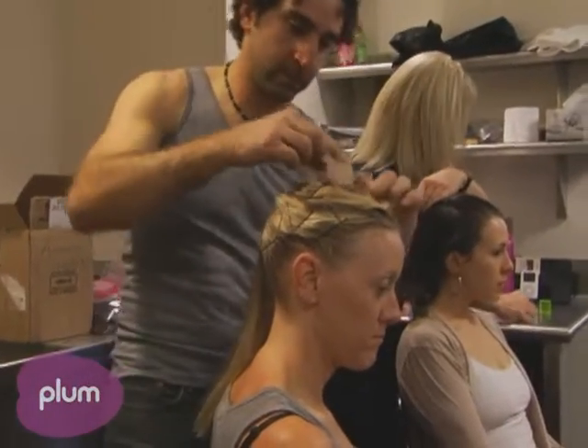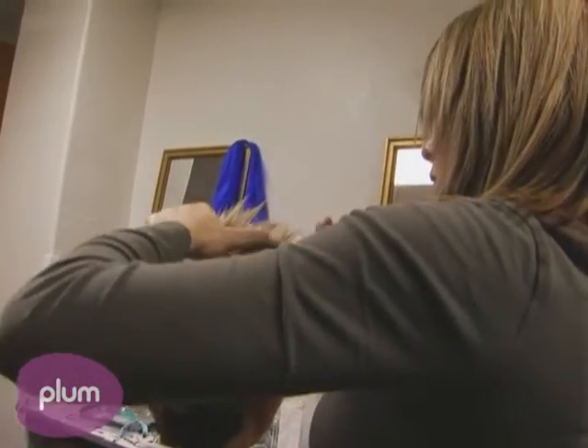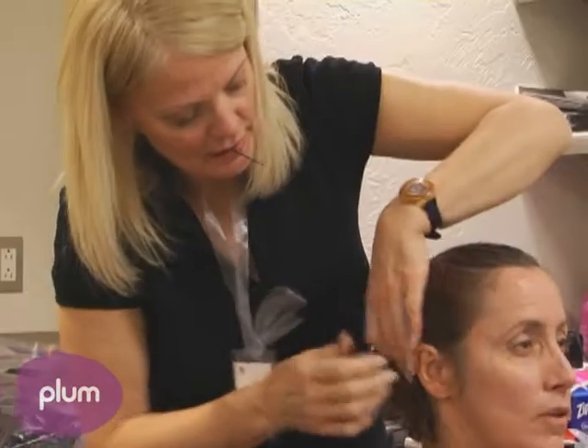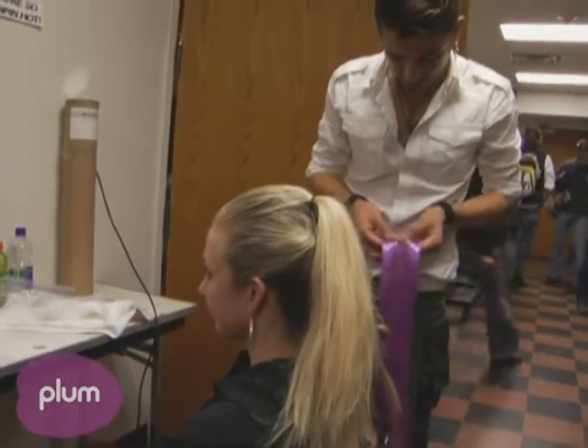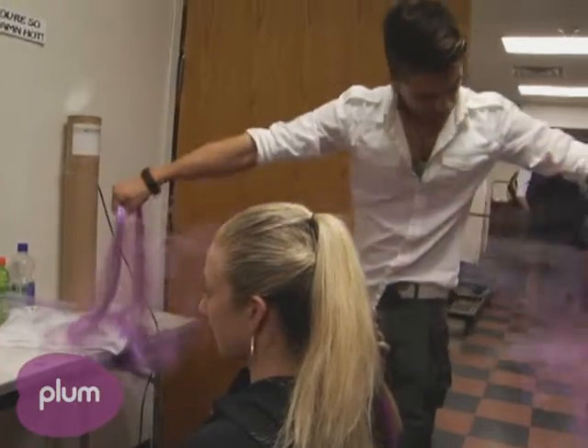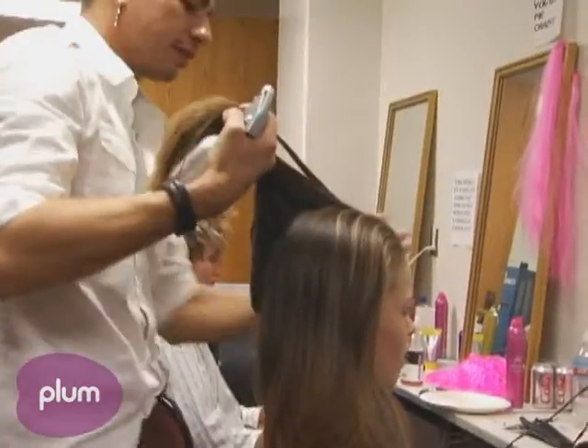I bring a crew of five hairdressers. There are three main hairdressers and two assistants, and it takes all five of us — we each work on different people and just work together. I outline everyone's job very specifically. We start work at one o'clock and finish at five minutes to eight, so it takes seven hours to completely get everyone ready.